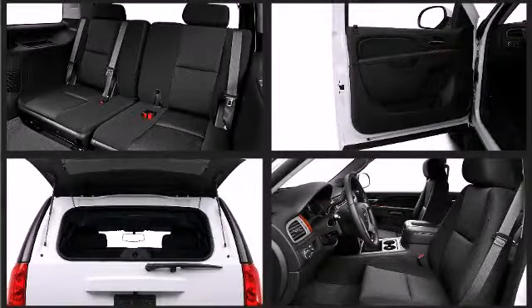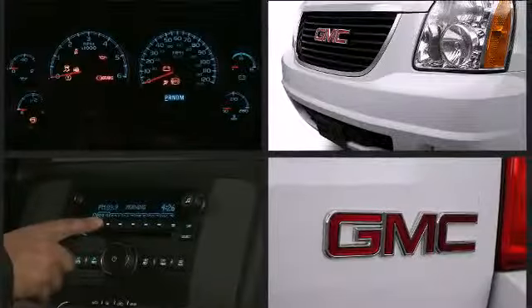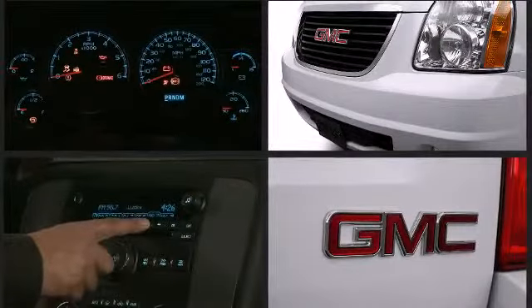Additional available features include rear-mounted audio controls, leather upholstery, an automatic dimming rearview mirror, heated seats, front fog lights, and others depending on your trim configuration.